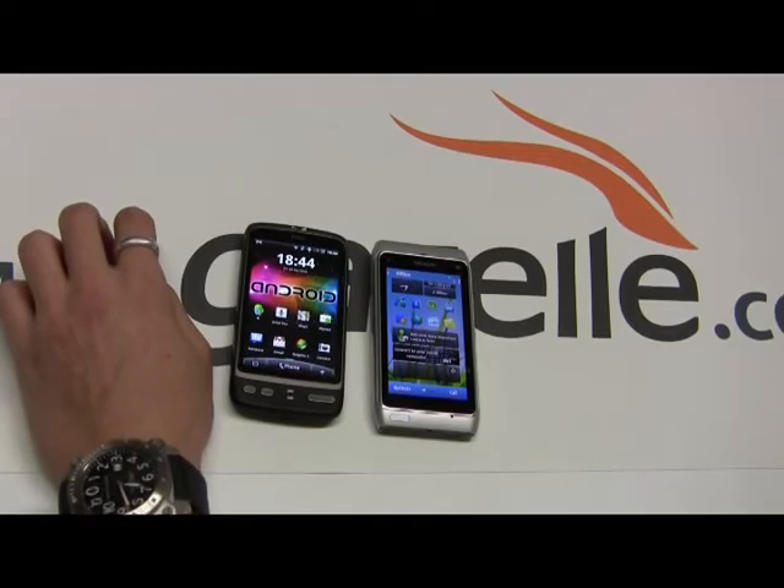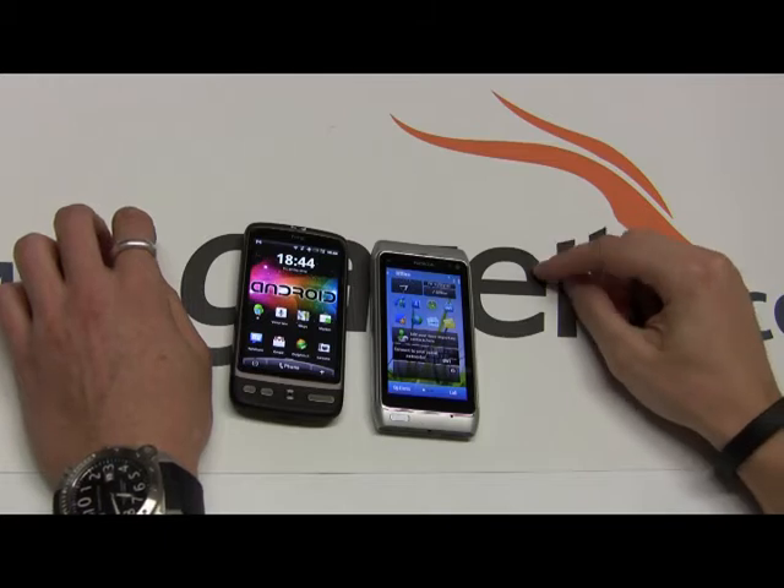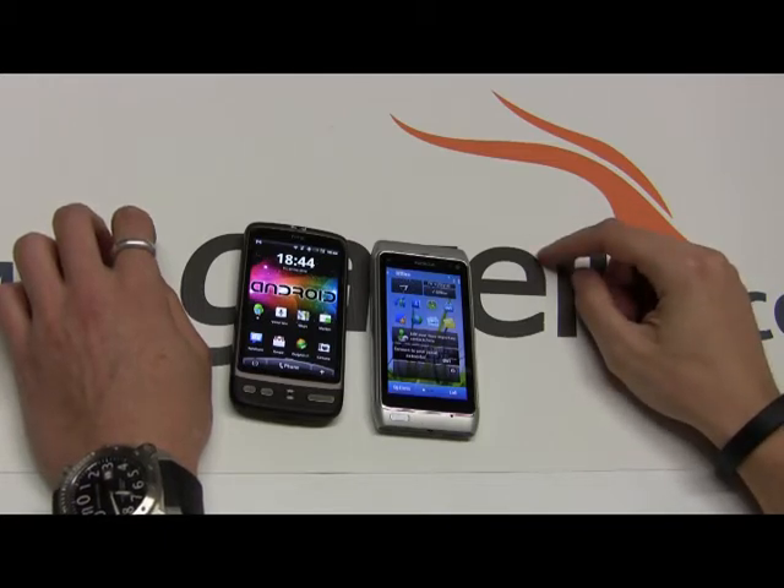Hello and welcome back to the Gazelle Lab. This is Anthony again. I finally got my hands on a Nokia N8 so I thought I'd put it up against my HTC Desire.